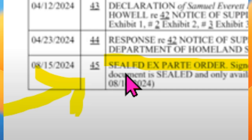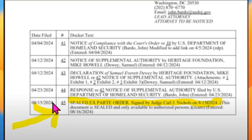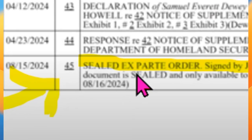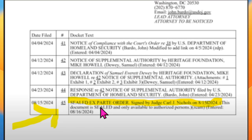Sealed just means that nobody else is allowed to look at it other than the parties, and if the order is in relation to a third party, obviously that third party will be allowed to look at it too. Ex parte just means one-sided, so I'm wondering if this could be an order requesting that Harry puts in an objection to the paperwork being released by a certain date.